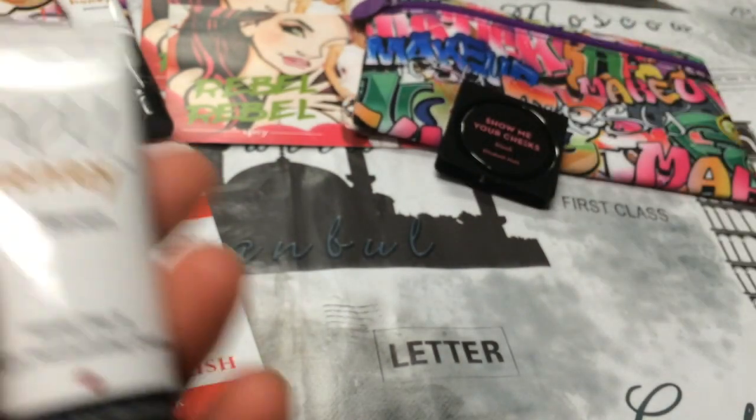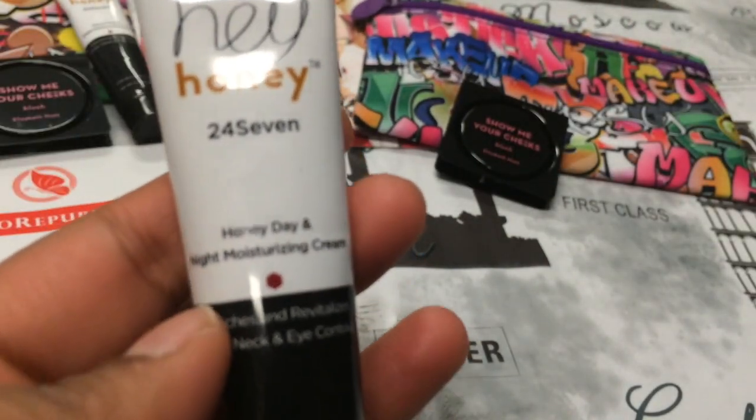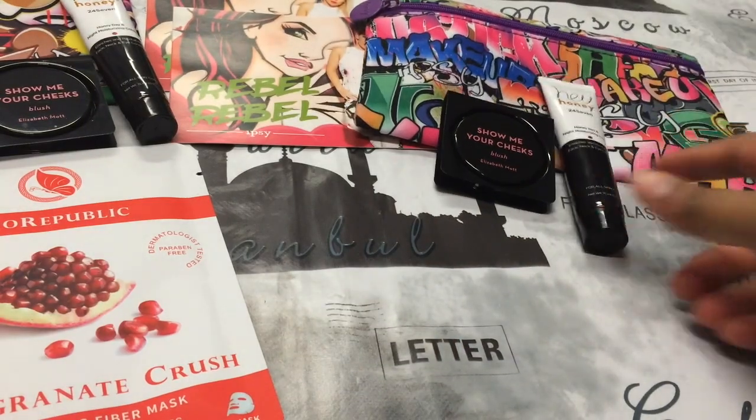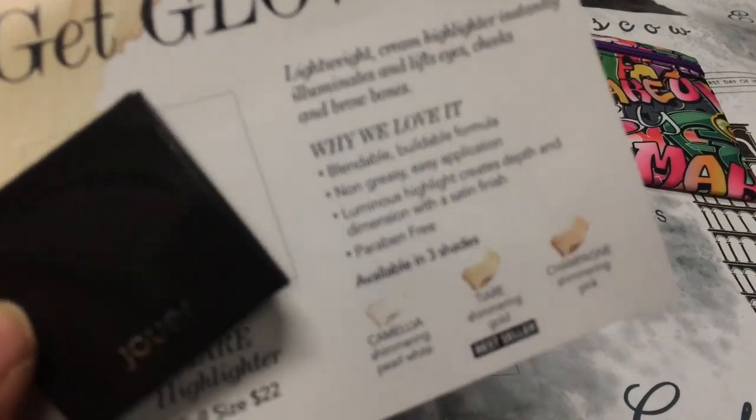The next thing in here is the Hey Honey 24/7 Honey Day and Night Moisturizing Cream again. Then the next thing in here is this Get Glowing Highlighter by Juillet.